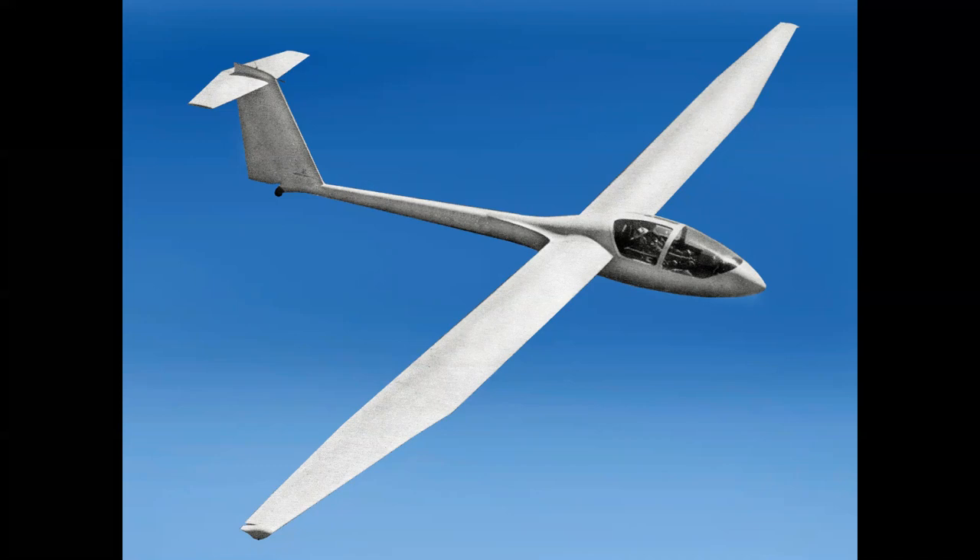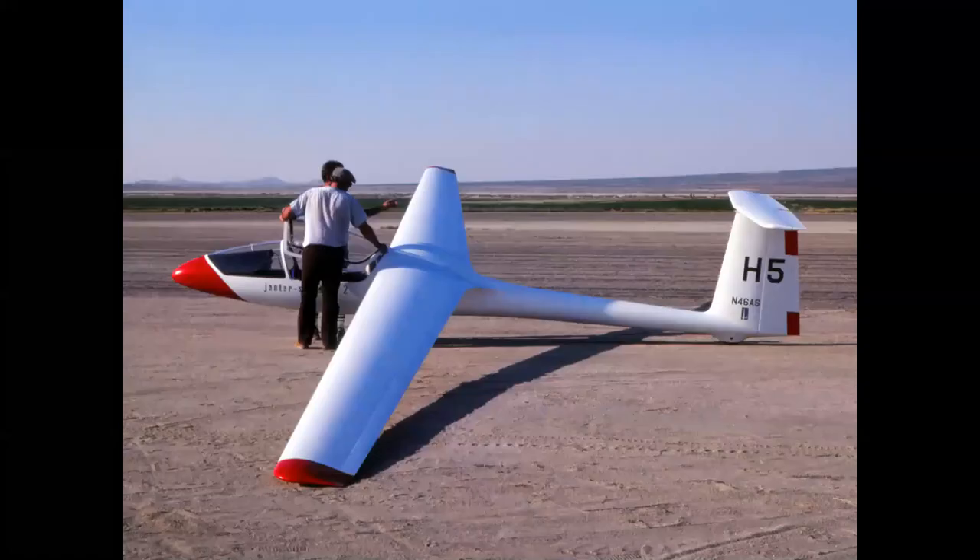From Poland you have the PZL Jantar — the Jantar Standard and an open class as well. Of all the glass ships I've been privileged to fly, I think this is my favorite. It handled so beautifully — so docile on the controls and yet it really gave you performance when you needed it. This photo was taken at El Mirage Dry Lake, and you can see the beautiful lines of the sailplane.